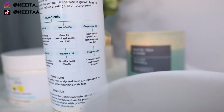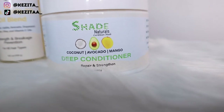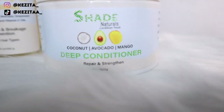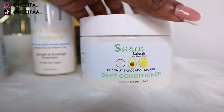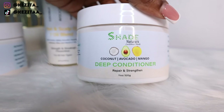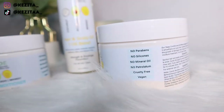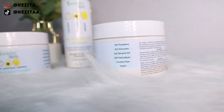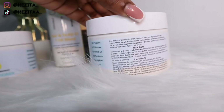And finally we have the deep conditioner. This deep conditioner aims to repair and strengthen hair. I was so excited about this deep conditioner. It is paraben, silicone, mineral oil, and petrolatum free, cruelty free, and also vegan friendly. This deep conditioner fortifies damaged hair and hydrates dry hair.